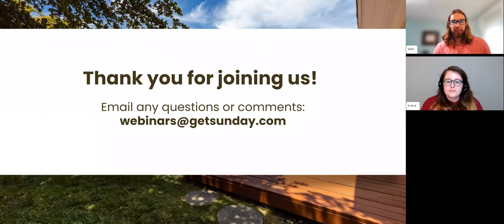Thank you everybody for staying — we appreciate all the great questions. Keep an eye out for the follow-up survey immediately after the webinar, and the follow-up email tomorrow. Feel free to send questions to webinars@getsunday.com. If you're interested in a Florida Part Two webinar, please leave that note in the follow-up survey — it's a great way for us to select topics going forward. Thanks for joining and have a great rest of your night.